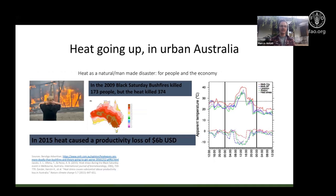Heat is going up in urban Australia and is becoming a really serious natural disaster in its own right. Australia is particularly affected by wildfires or bushfires on a regular basis. One of the most well-known recent examples is the 2009 Black Saturday bushfires, which affected the outskirts of Melbourne in February 2009 and killed 173 people directly through fire. But the actual heat event that caused the fire epidemiologically killed 374 people.